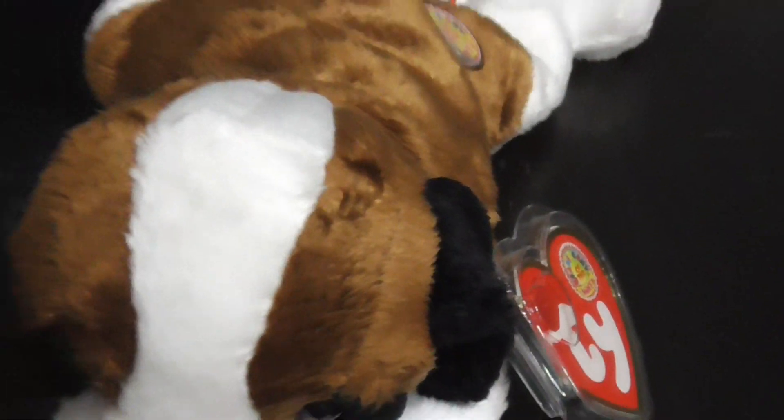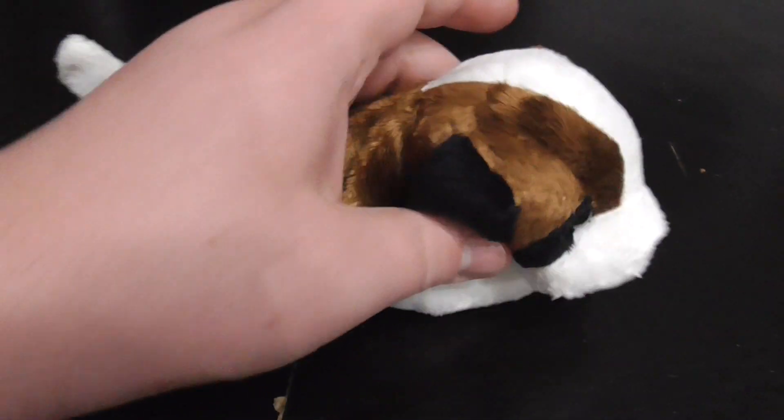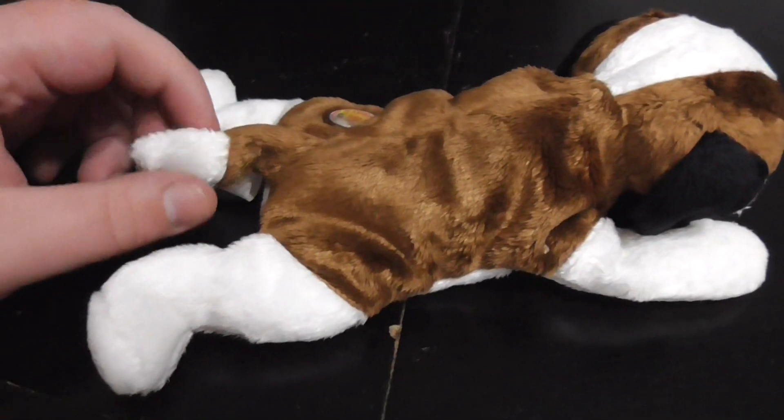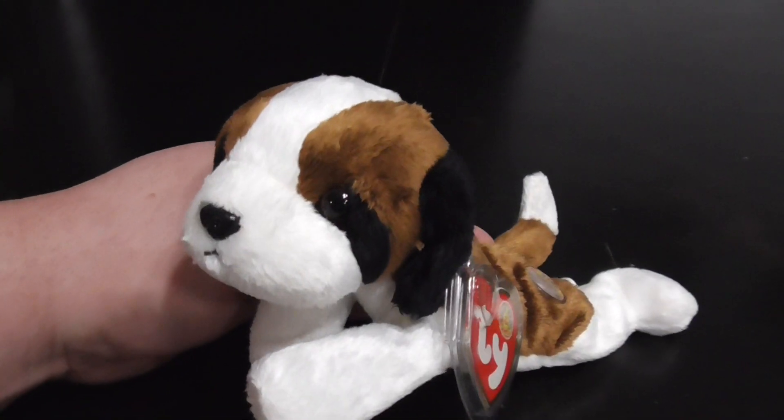I love this St. Bernard, he's so cool. He is so cute - I love St. Bernards, I really do. They're probably like one of my favorite dog breeds. They're sort of like golden retrievers - they're kind of like very fluffy, and they're slobbery too.